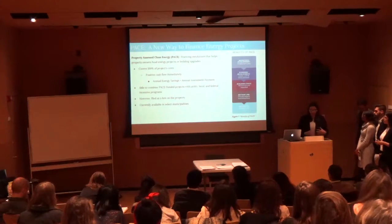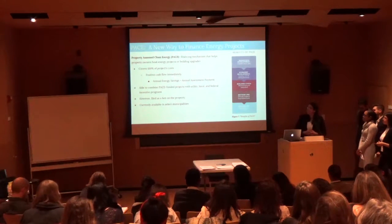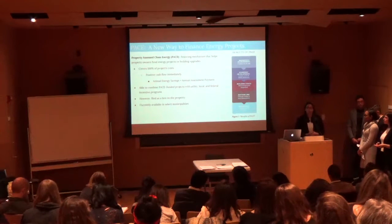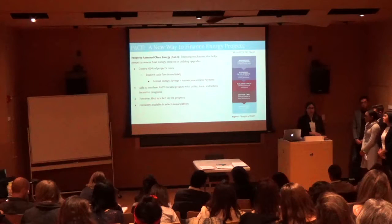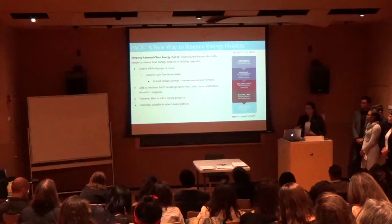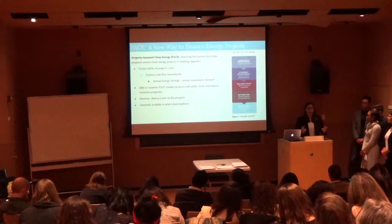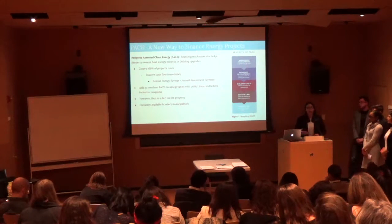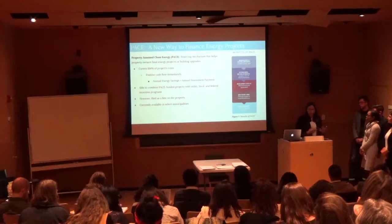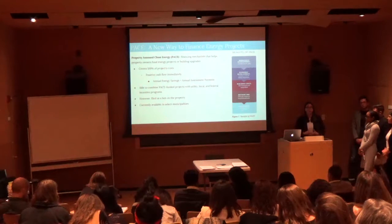We'll conclude with some programs and new technology we believe will drive the future of the solar industry. First is the PACE program — Property Assessed Clean Energy — which helps property owners finance renewable energy projects and building upgrades through a property tax assessment. While useful, some mortgage lenders and property owners are discouraged by the fact that it adds a lien to the property, which can deter potential buyers. Over time, as more entities become comfortable with PACE, we expect greater adoption to fund renewable energy projects.